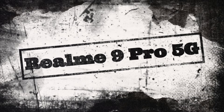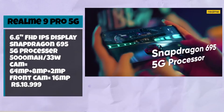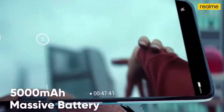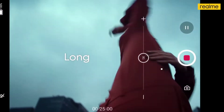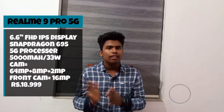The next smartphone is the Realme 9 Pro 5G. The display is 6.6 inch Full HD IPS. The processor is a Snapdragon 695. The battery comes with a charger. The cameras are 64 megapixels, 8 megapixels, and 2 megapixels on the back. There is a front selfie camera at 16 megapixels.